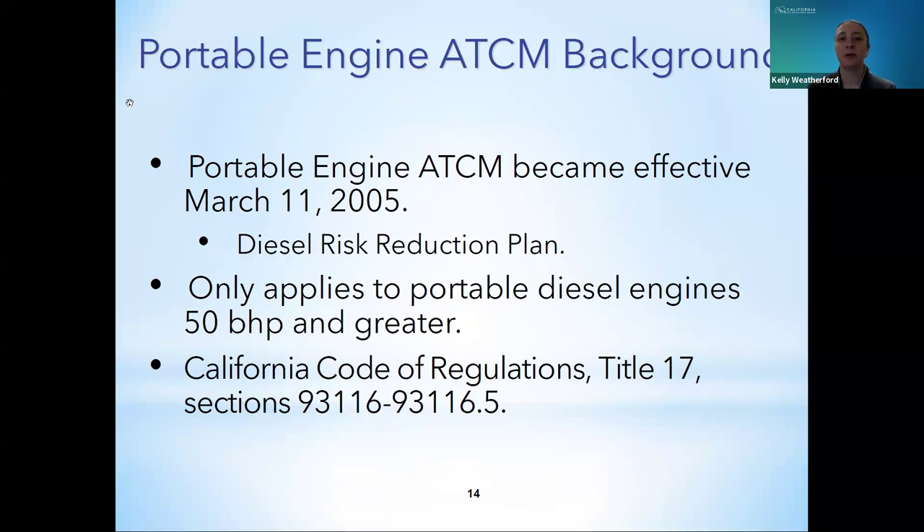The other regulation that governs PERP, as well as the local air districts, is the Airborne Toxic Control Measure for diesel particulate matter from portable engines rated at 50 horsepower and greater, or the Portable Engine ATCM. The Portable Engine ATCM became effective on March 11, 2005, as a result of the Diesel Risk Reduction Plan developed by CARB, after diesel particulate matter was identified as a toxic air contaminant in 1998. The Portable Engine ATCM only applies to portable diesel engines rated at 50 brake horsepower and greater, and does not apply to spark ignition engines, equipment units, or TSE. It is found in the California Code of Regulations, Title 17, Sections 93116 through 93116.5.